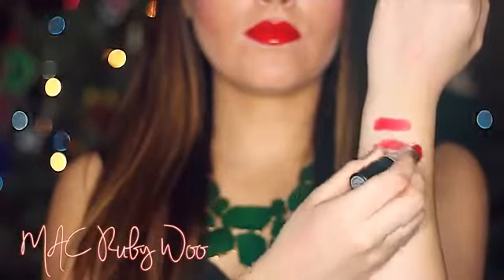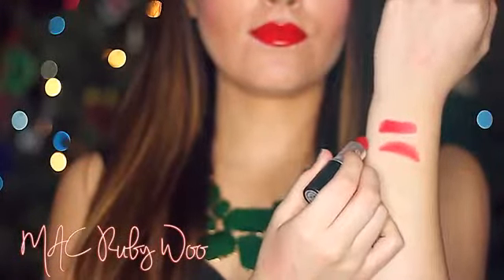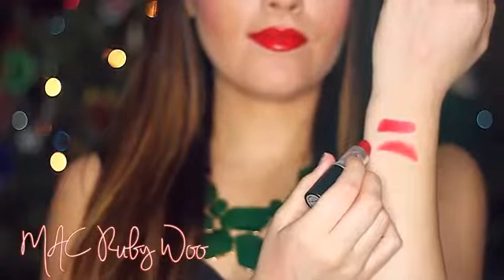Next is Ruby Woo by MAC. This is a staple in anyone's collection. It's a matte vivid red with blue undertones. After a couple of uses, the formula didn't bother me. Just make sure to apply a lip balm before. This is another color that will go with any skin tone, and the blue in it makes your teeth look pearly white.